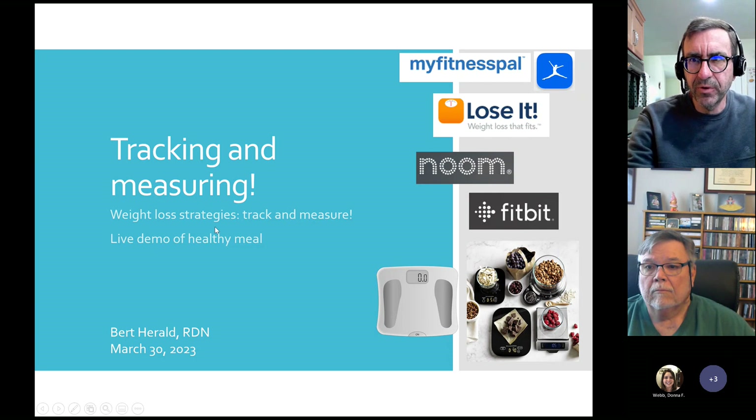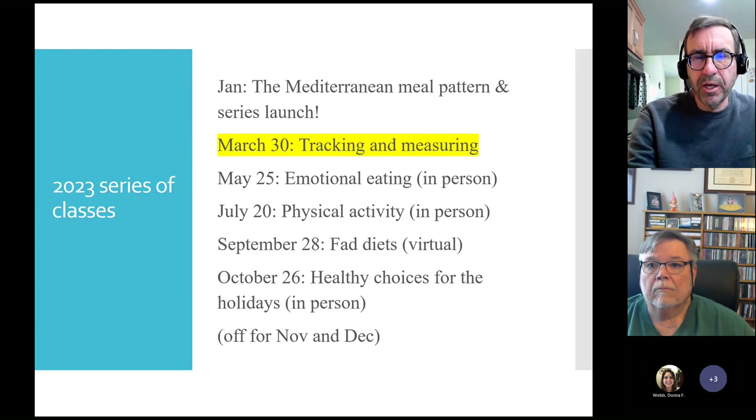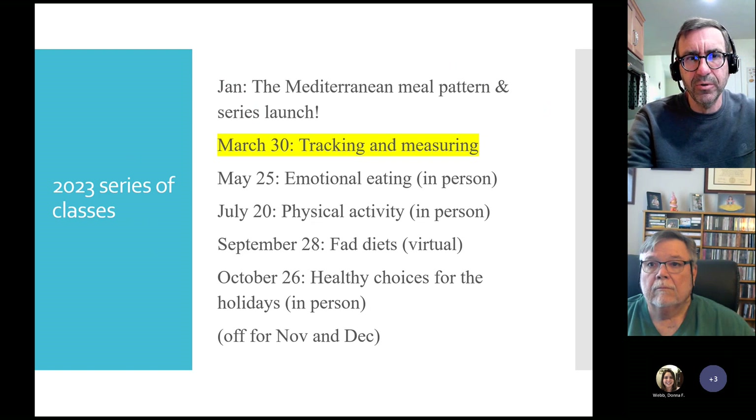There are a few logos of popular calorie tracking tools and a little food scale shown here. So this is the series of classes. In January we launched this year with the Mediterranean meal pattern — the meal that night was spaghetti — and tonight we're doing tracking and measuring. The meal tonight will be a vegetarian dish; I don't do a lot of vegetarian dishes but it's good to put those in the mix sometimes.